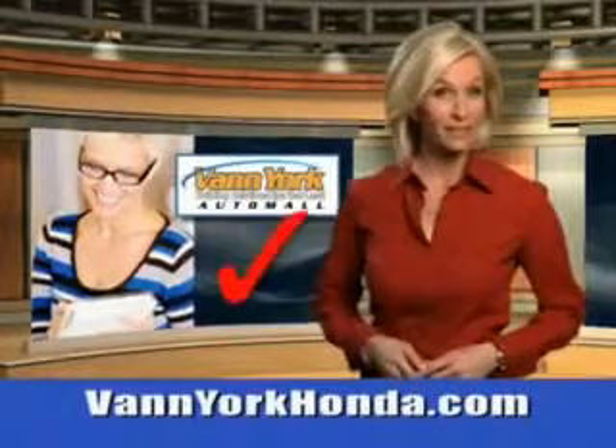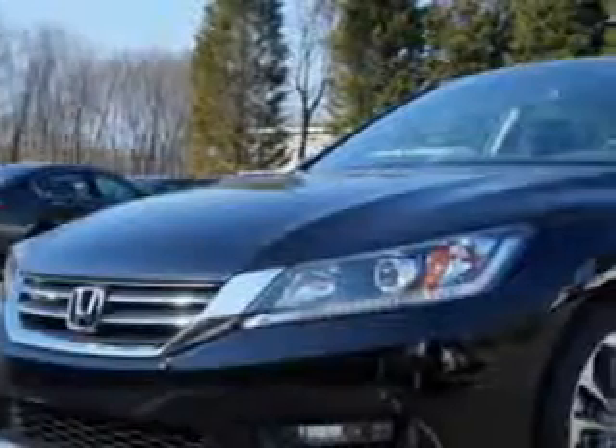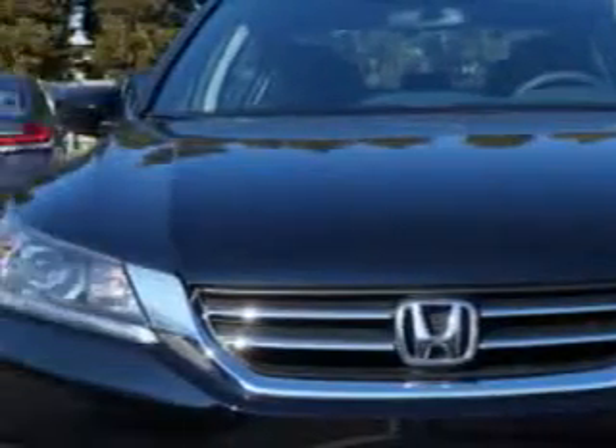Every year, more and more Triad buyers put Van York Honda on their shopping list. You will love this Crystal Black Pearl 2014 Honda Accord Sedan Sport, equipped with a four-cylinder engine.